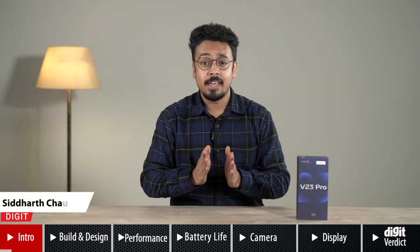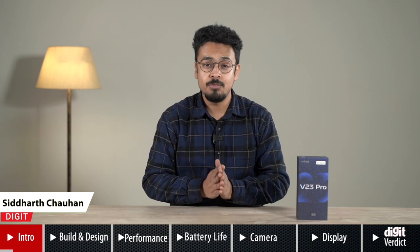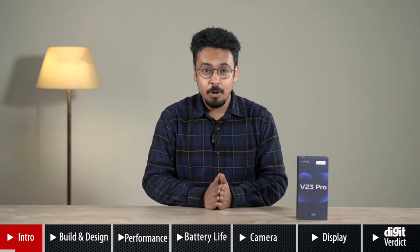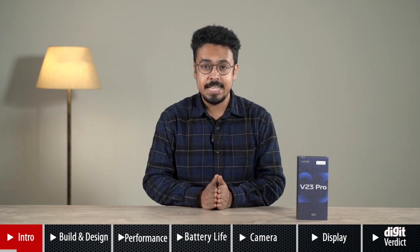Hello everyone, I'm Siddharth kicking things off this new year with the Vivo V23 Pro. The Vivo V series isn't particularly popular, but the company wants to change that with the new V23 Pro that just launched in India.